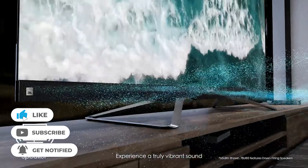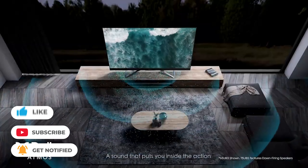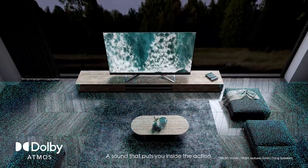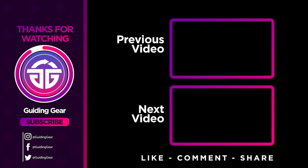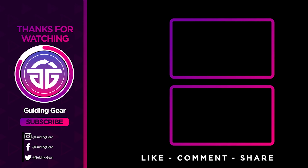Let us know in the comments which model works best for you and why. Thank you for watching, and if you found this video helpful in any way, give a huge thumbs up and stay tuned for upcoming videos by subscribing to our channel. Hope to see you in the next video — till next time, see you guys later.